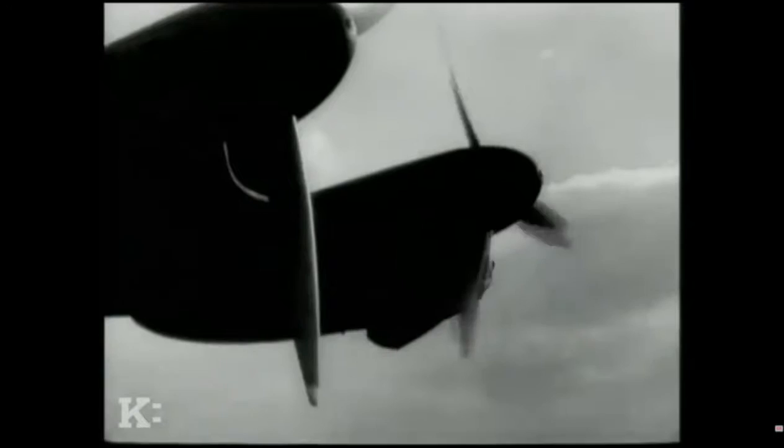The bomber stream was designed to overwhelm the German defensive system by putting as many bombers through one sector in a shorter period of time as possible. Instead of bombers coming separately, they punched through the German defenses like water through a burst dam.